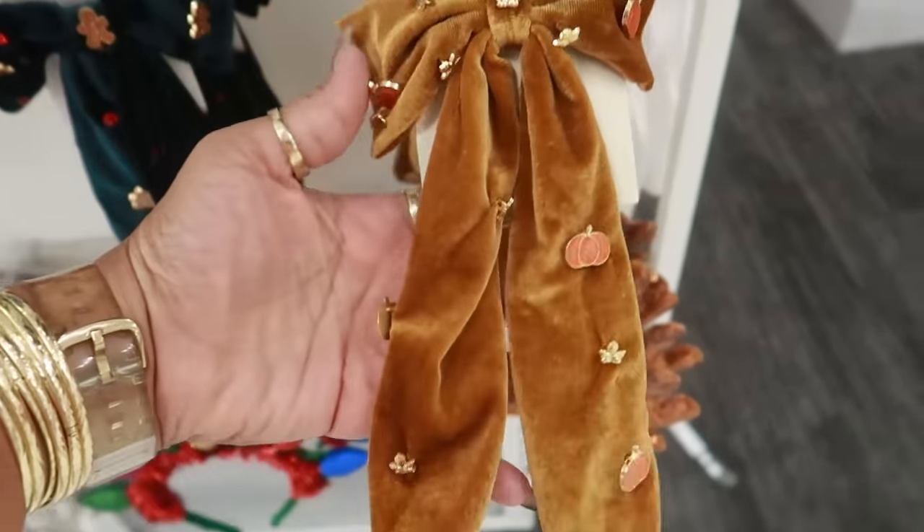Now let me check the price on these. So the $4.49 one is just this one, and I think maybe this one. Because I just scanned this one and this one and they're still $8.99.